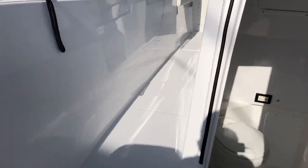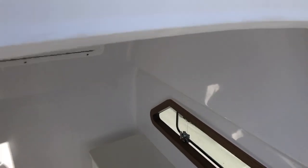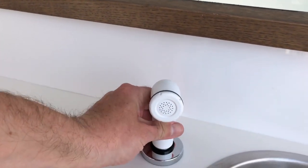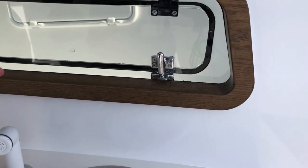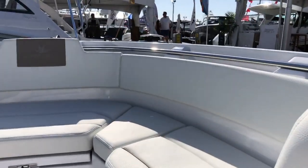Opening up the hatch — got a nice size head in here. Let's see how much room we've got. I'm five foot eight and there's probably a good four or five inches over my head. Got your pull-out sink — you can hose yourself off, take a little shower. Got a wet head drain down there, marine toilet, a little window, and nice teak accents on the tread. Very nice.